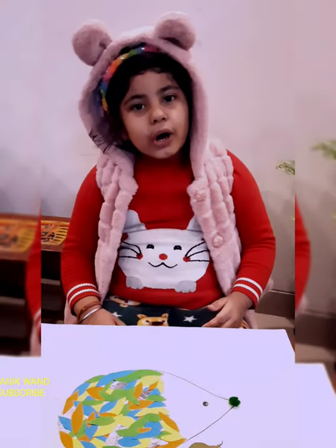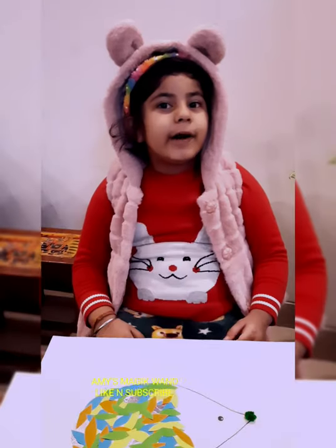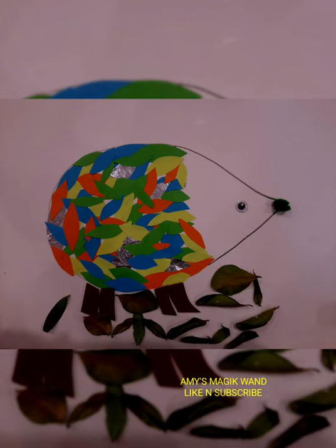My hedgehog is ready to try with Mama and Papa. Bye! Bye!